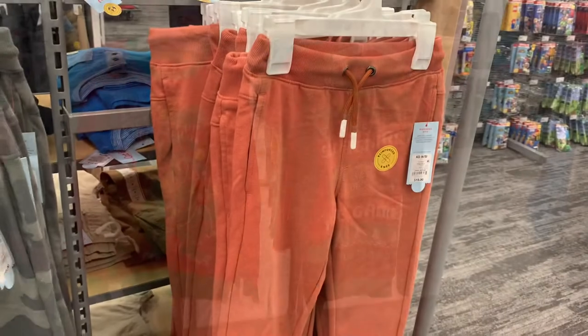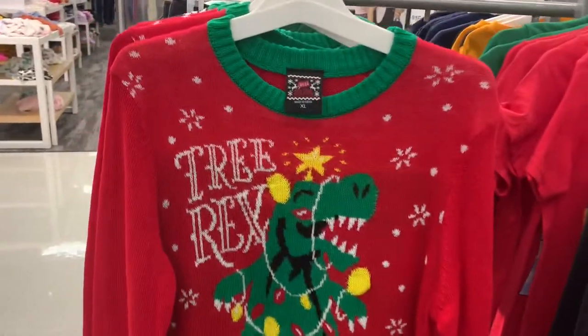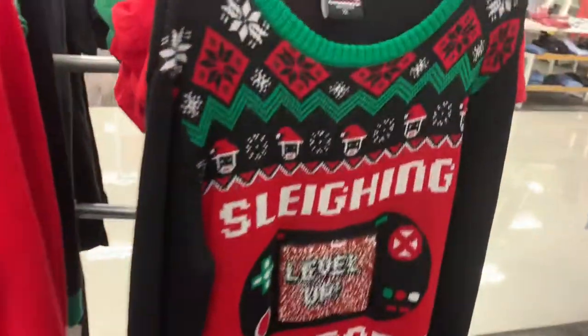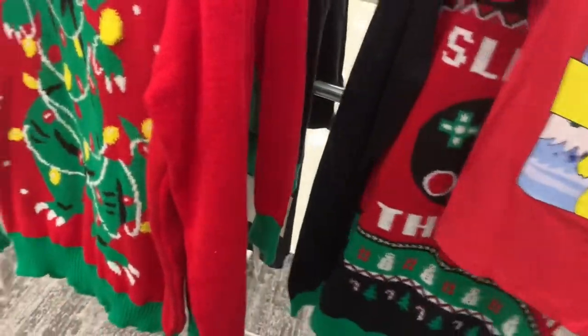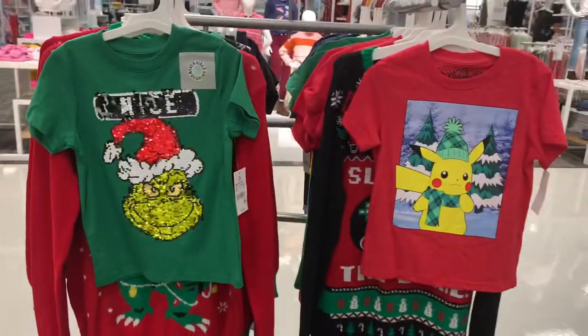They even have ugly Christmas sweaters for boys — that's so cute, it says 'Tree Rex.' That's adorable, and it looks like it's $20. Or you can get this one that says 'Slaying the Game' — that's really cute. And then behind here they have some Christmas shirts — oh, that's cool, The Grinch. So you can get the Grinch or Pokemon.